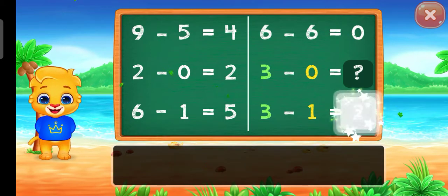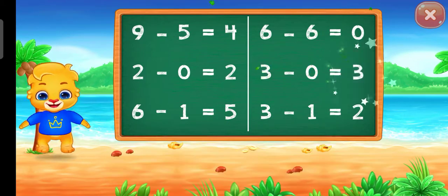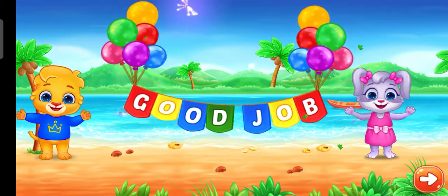Two! Three! Woo-hoo! Two! Woo-hoo! Good job! Good job! Yay!